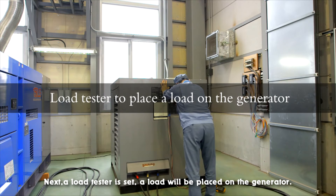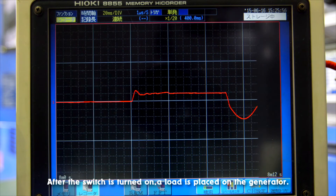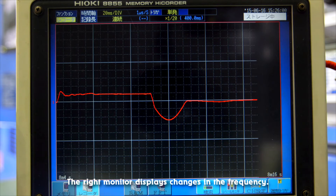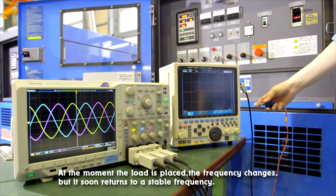Next, a load tester is set. A load will be placed on the generator. After the switch is turned on, a load is placed on the generator. The right monitor displays changes in the frequency. At the moment the load is placed, the frequency changes, but it soon returns to a stable frequency.